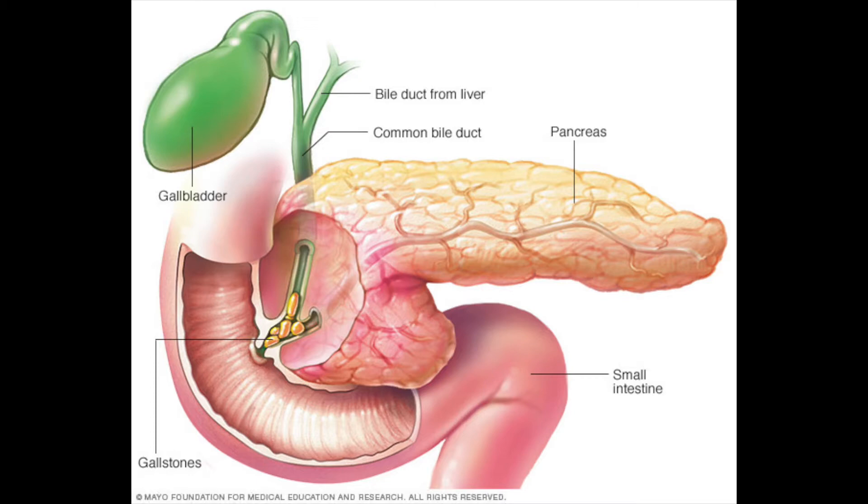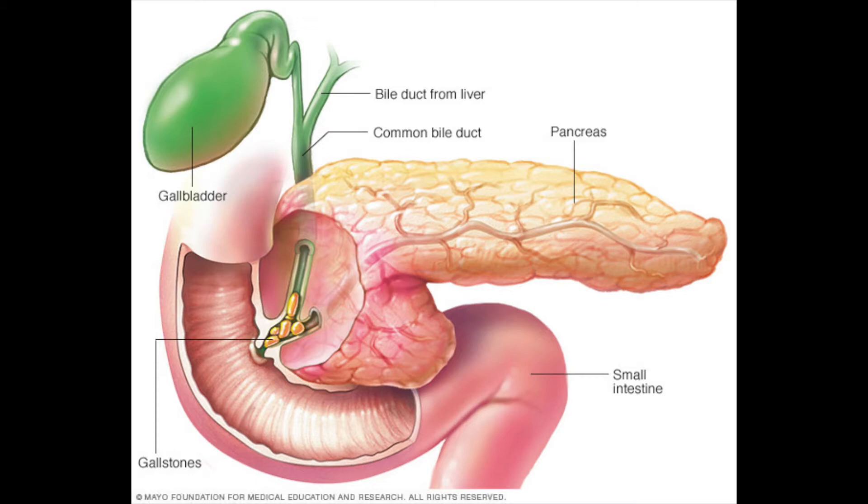The gallbladder stores bile produced in the liver. This bile then begins the breakdown of fat, dissolving large fat globules into small fat bubbles through a process called emulsification. The pancreas secretes pancreatic juice, which completes the digestion of protein, and also secretes insulin to control blood sugar levels.